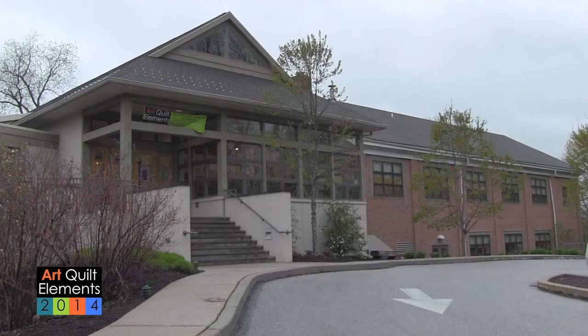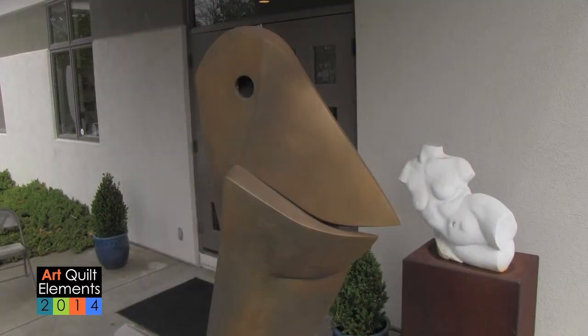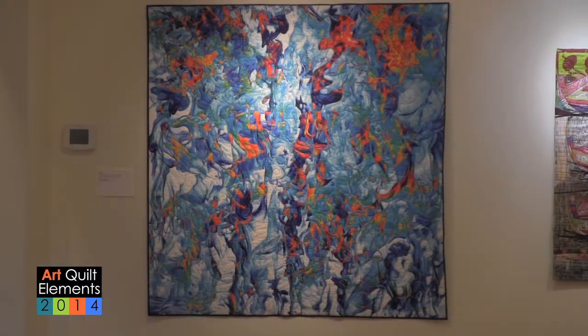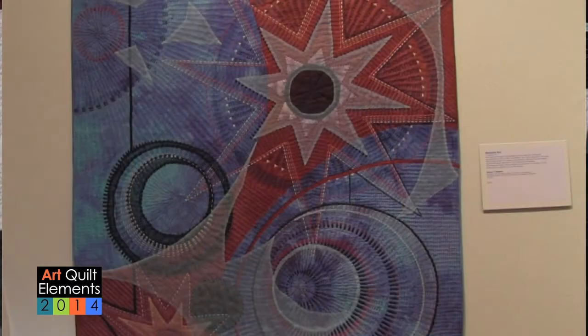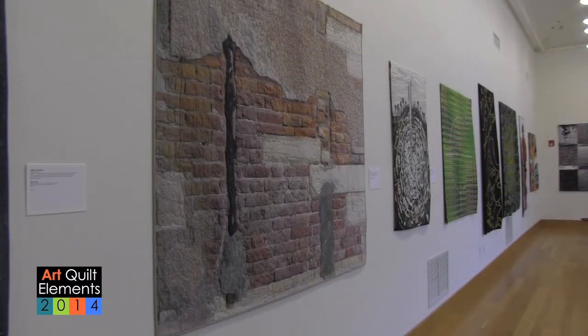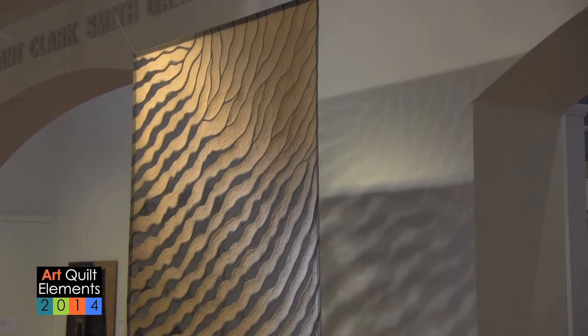Hi, my name is Nancy Campbell, I'm the executive director of the Wayne Arts Center, and I'd like to welcome the Laura Moraine community to Art Quilt Elements, our 11th international biennial exhibition of fine contemporary art quilts. This is a very special exhibition, one of many that the Wayne Arts Center features throughout the year, and it's a wonderful opportunity to see what's happening in the art world by stopping by the Wayne Arts Center Davenport and Ethel Sergeant Clark Smith galleries.